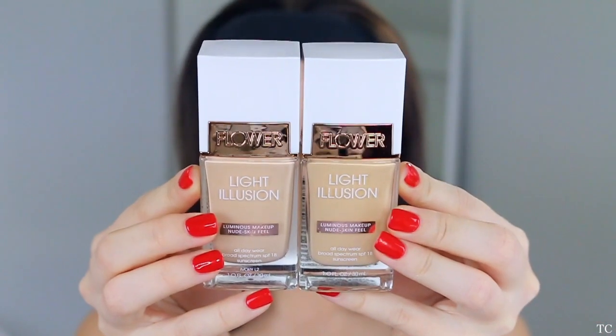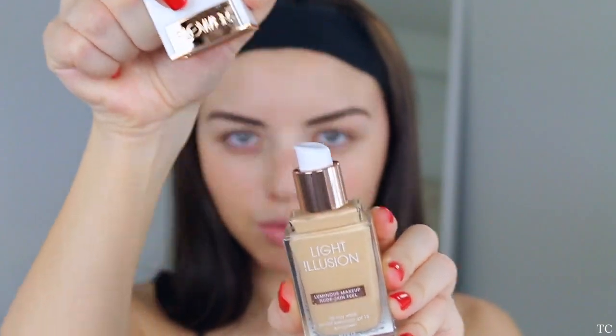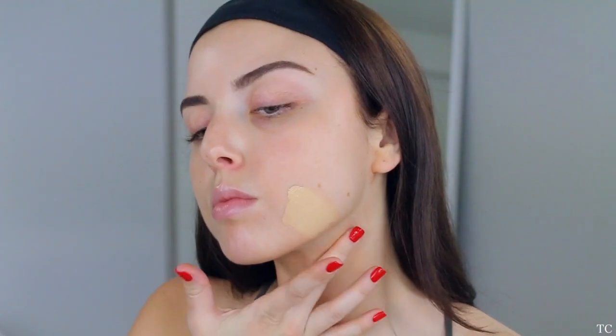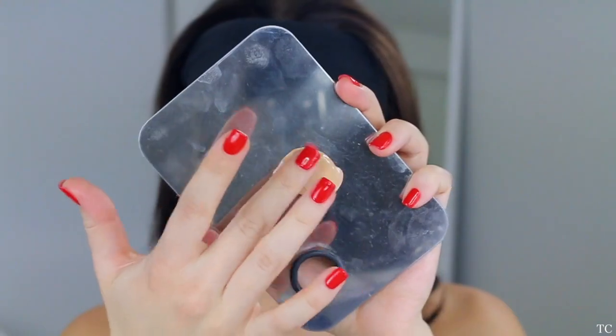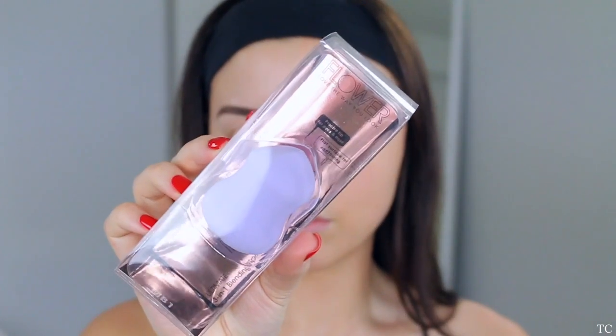Now I'm going in with the Flower Light Illusion Foundations. I'm going to mix two shades because one is a little too yellow and one is a little too neutral pink for me — I'm mixing L3 and L2. I'll give them a little swatch; I was just afraid one might oxidize, so mixing them together turned out to be my perfect shade. You can actually use a brush or sponge depending on your preference.